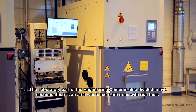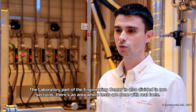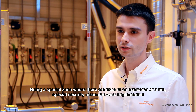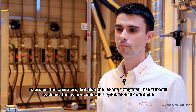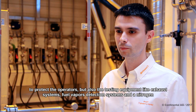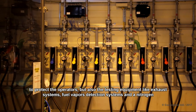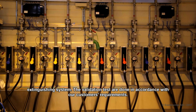The engineering center laboratory is divided into two areas. One area is where we test with real fuel. Being a special area with risks of explosion or fire, there are all kinds of security measures to protect both operators and equipment. This includes an exhaust system, a system for detecting fuel in the air, and a nitrogen-based fire suppression system.